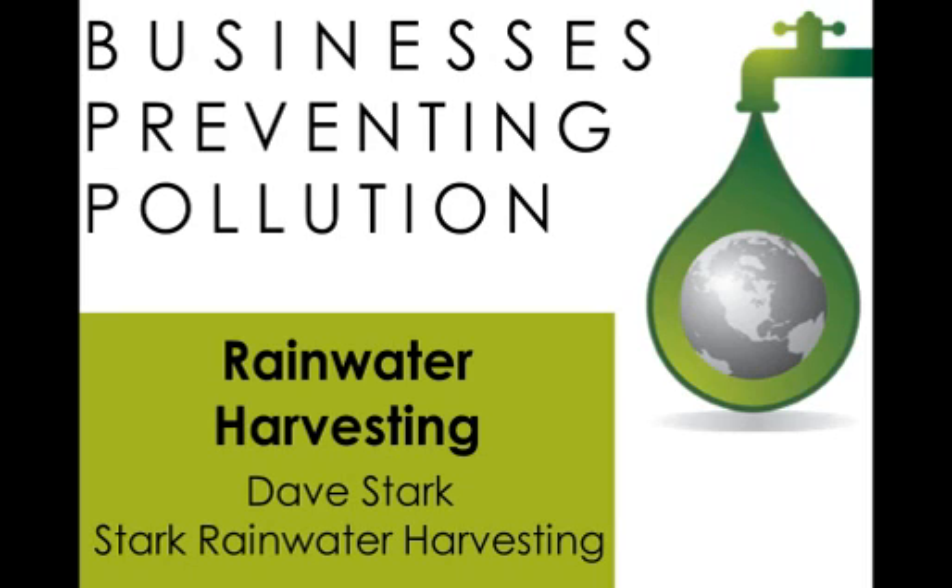Good morning. Welcome to the webinar. This webinar is on Rainwater Harvesting. It's part of the Businesses Preventing Pollution webinar series, and we will have Dave Stark from Stark Rainwater Harvesting presenting the webinar today.